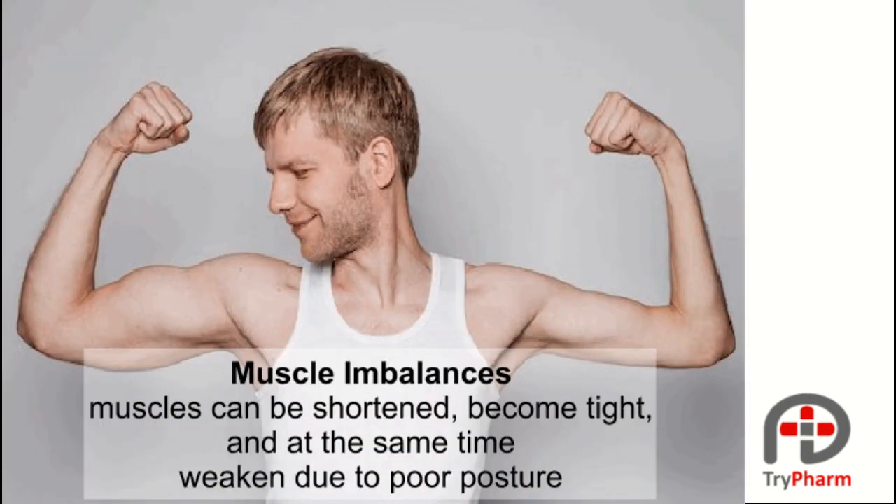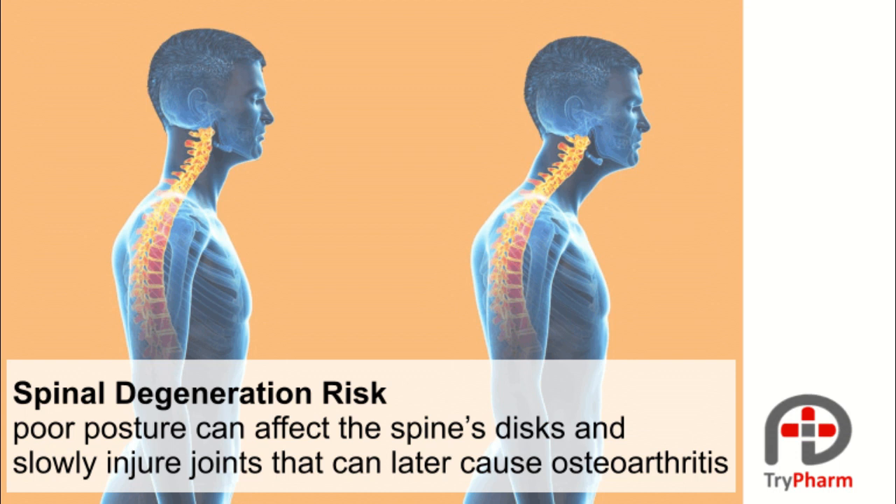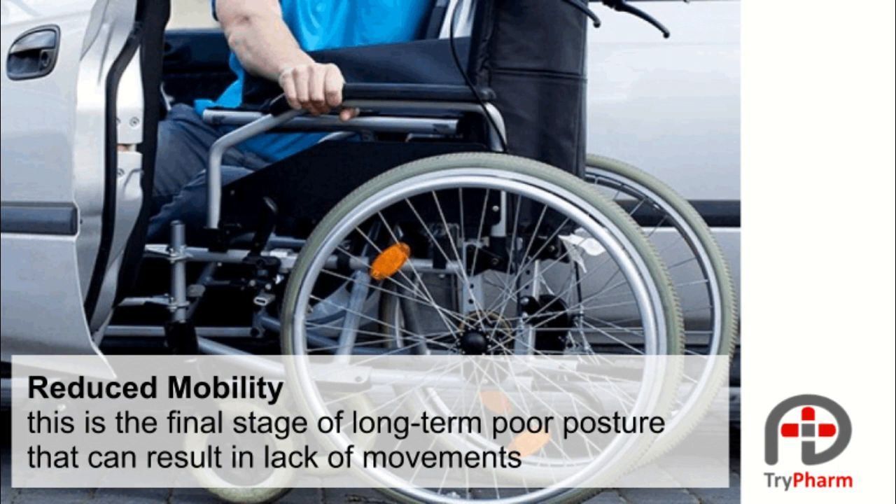Such problems include muscle imbalances — muscles can be shortened, become tight, and at the same time weakened due to poor posture. Spinal degeneration risk: poor posture can affect the spine's discs and slowly injure joints that can later cause osteoarthritis. Reduced mobility is the final stage of long-term poor posture, resulting in lack of movement.